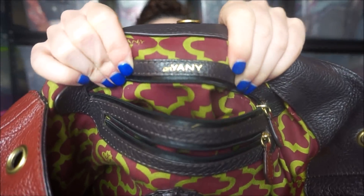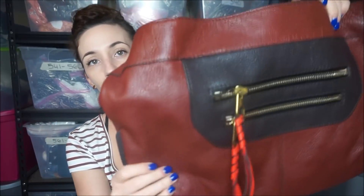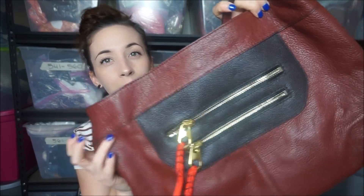This second one I'm really excited about. I never heard of this brand either, but I looked up sold listings and they go for anywhere between $60 and $80 used. The brand is called Or Yanny, and I guess this is their brand symbol. It's really really cute - it's like a really dark maroon. It's showing as lighter orange on camera probably because of the lights.